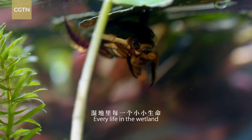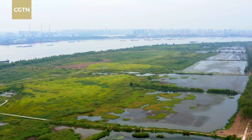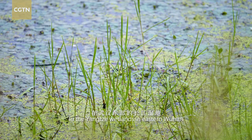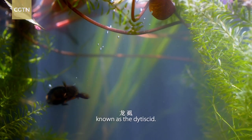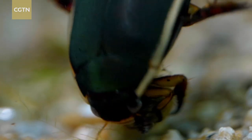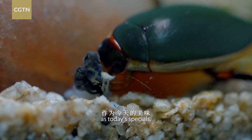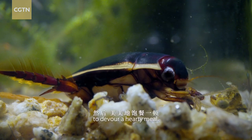Every life in the wetland has its own survival strategy. In the Yangtze wetlands in eastern Wuhan lives an aquatic beetle known as the didocid. It uses its stumpy forefeet to lug its daily supplies. This carnivorous beetle has lassoed a conch and a damselfly larvae as today's specials. It grips them tight while moving to a safe area to devour a hearty meal.